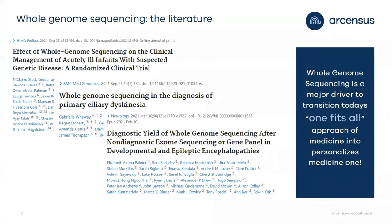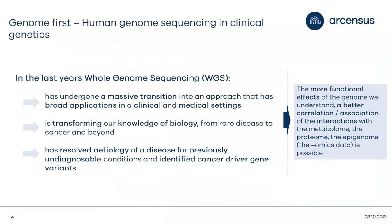At our census, we have identified whole genome sequencing as a one-fits-all approach. The fact that whole genome sequencing is superior and its benefits on clinical diagnostics is not new — there are many publications on PubMed showing WGS has benefits compared with gene panels or exome sequencing. By doing whole genome sequencing, we can understand medical conditions and go beyond medical. WGS has undergone a massive transition into an approach with broad application in clinical and medical settings.